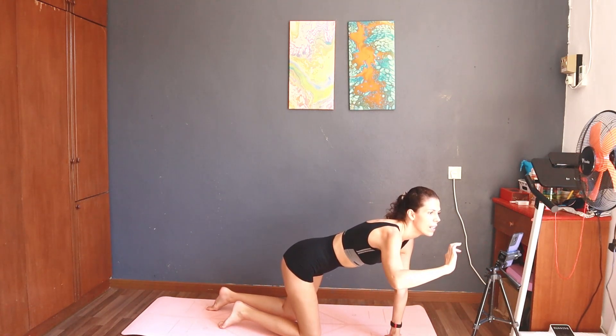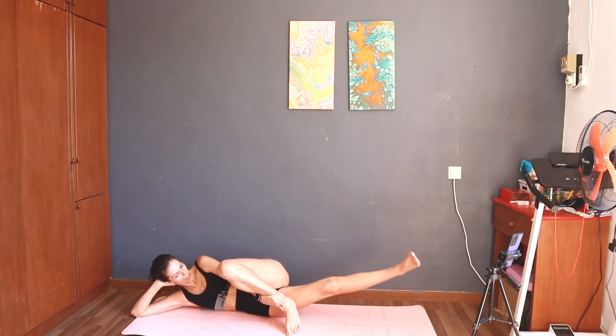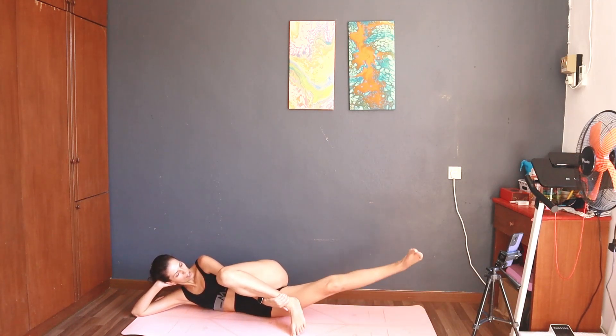Take a rest. Next. Start — 10 bottom leg lift right. Six, seven.